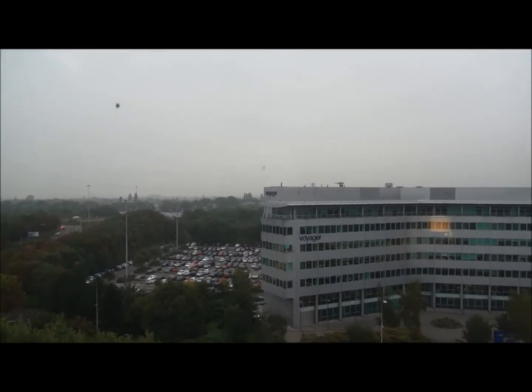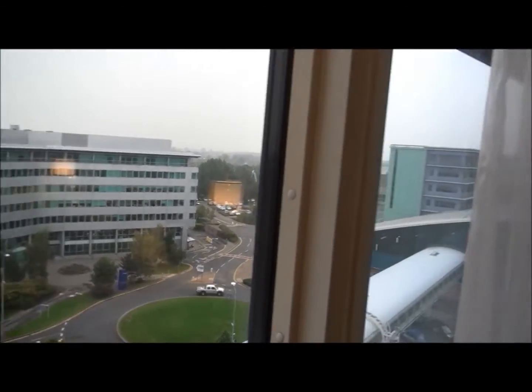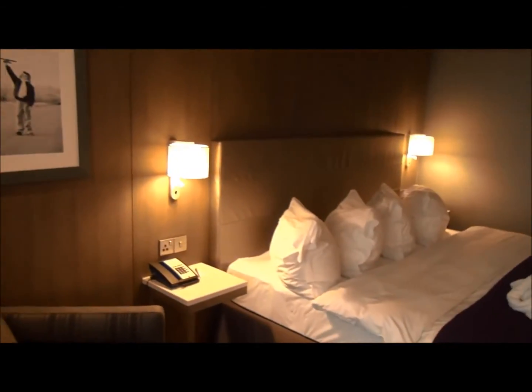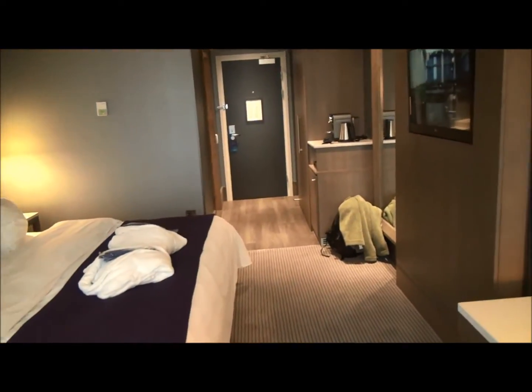I don't know if they've ever had a blue sky here. If anybody from Manchester happens to be watching this, have a look at some of my videos from Sicily and then you can see what a blue sky looks like.